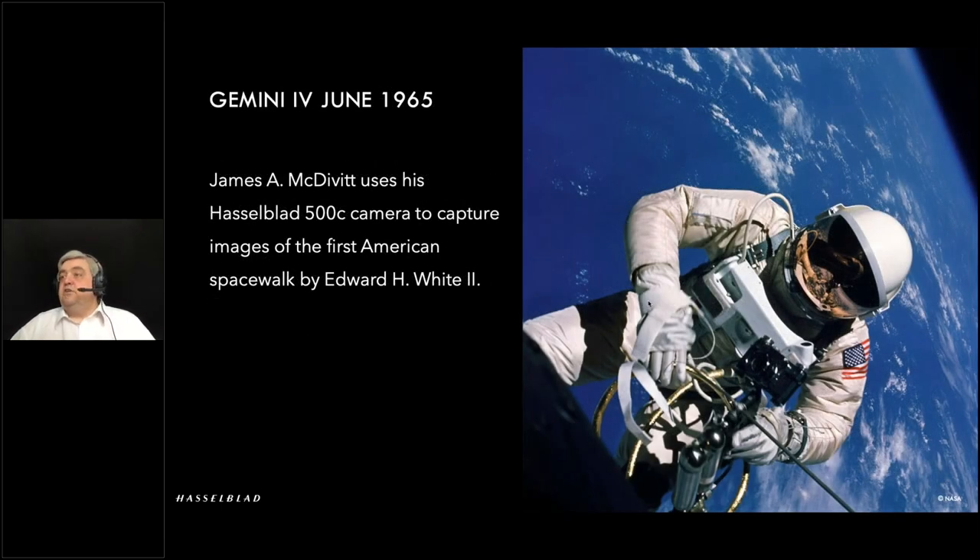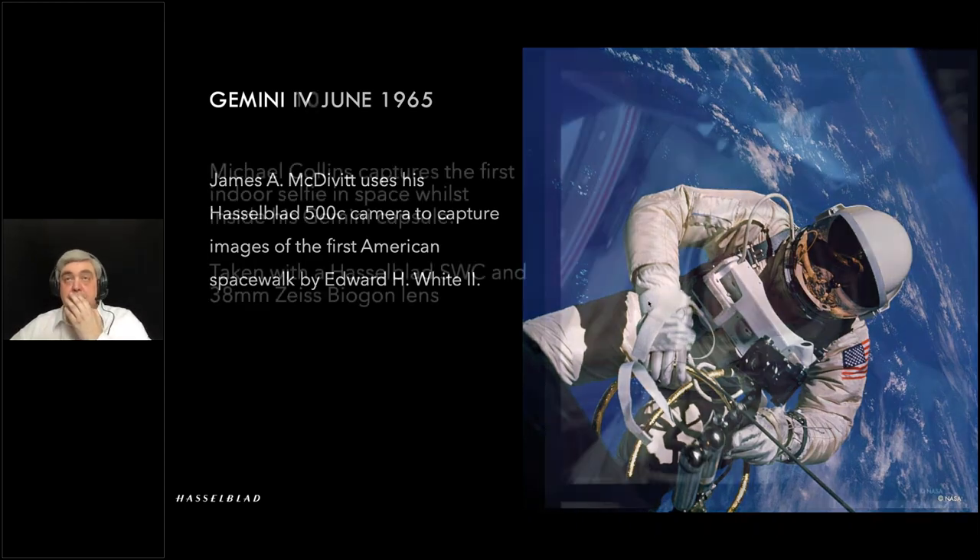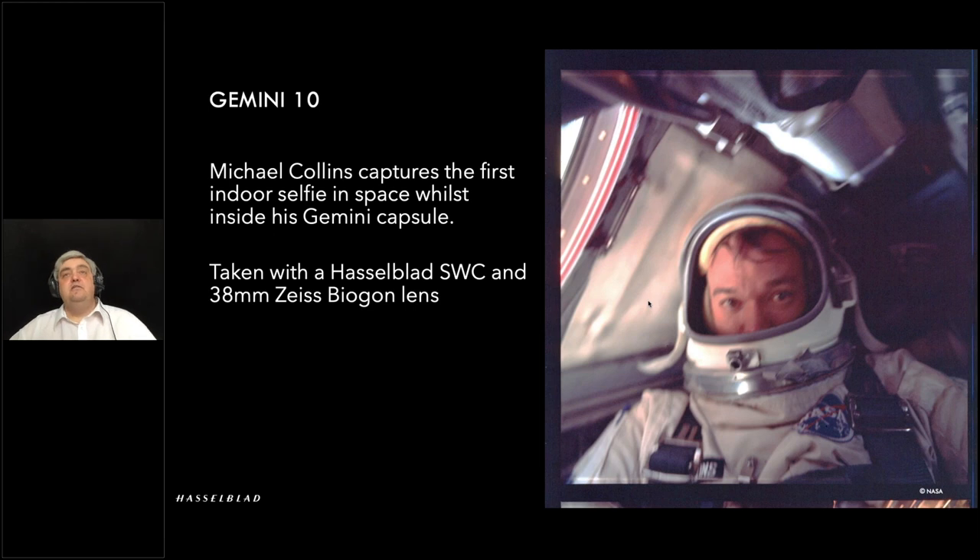Here's a sample image. We can see Ed White doing a spacewalk, captured through the capsule door with the 500C. Moving on to Gemini 10, Mike Collins used the SWC and the wide-angle 38mm Biogon lens and took a selfie — his arm's length, turning the camera towards him, giving a much wider view within the cramped confines of the capsule. This is the first indoor selfie in space — a bit of a bone of contention as we'll move along.